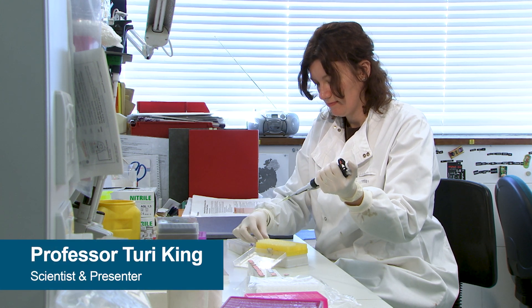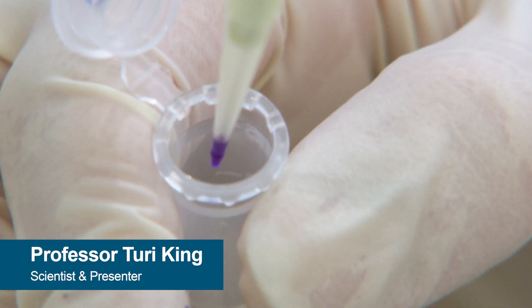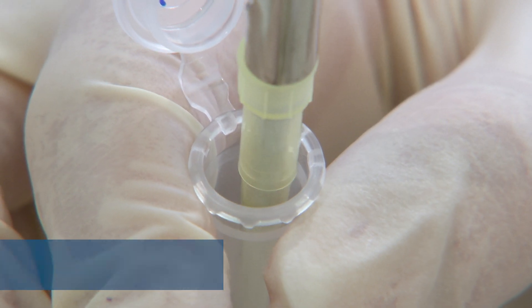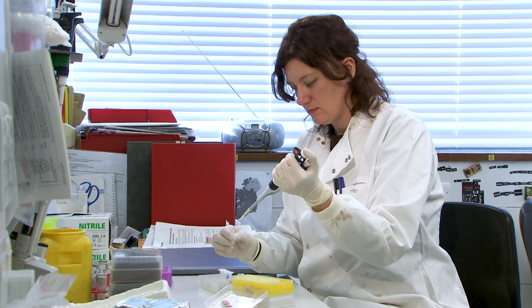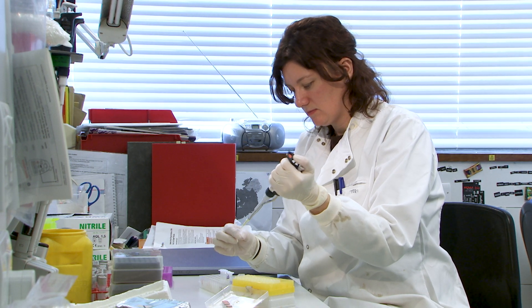While much of the focus of the DNA analysis was on proving that these were the remains of King Richard III, DNA can tell us a lot more than just who you're related to. I was really interested in looking at the bits of DNA which we know can help us predict likely hair and eye color.